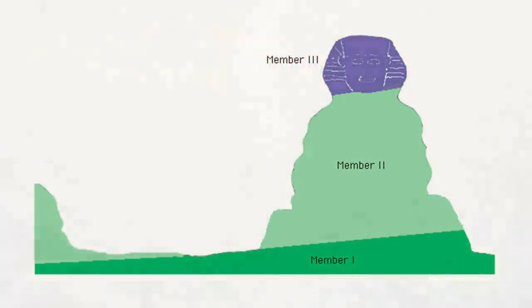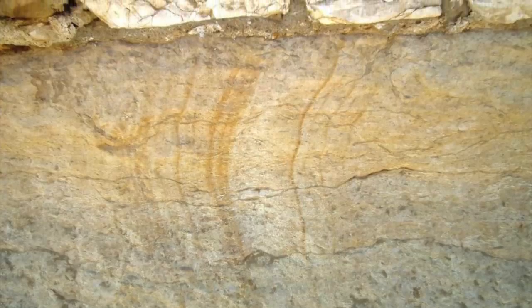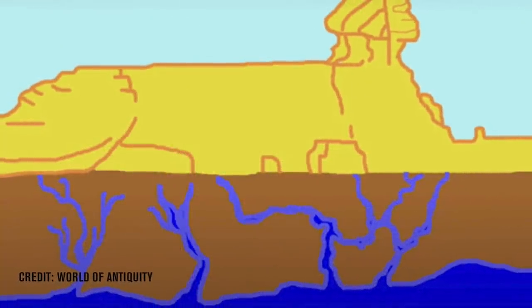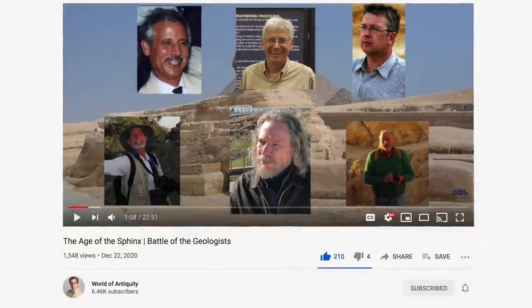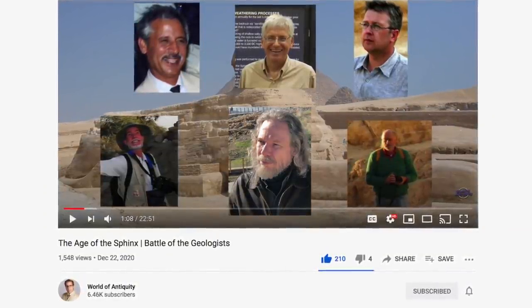It's dependent on the rock type. It's dependent on the intense chemical weathering of the bedrock and natural fractures prior to the carving of the Sphinx, the upward wicking of the salty groundwater before the Sphinx was carved, surface runoff, subsurface water flow and haloclasty, all of which are detailed in a recent video on the channel World of Antiquity, which I've linked below.